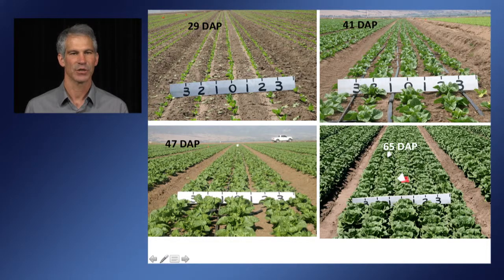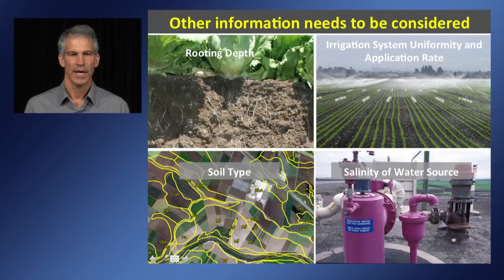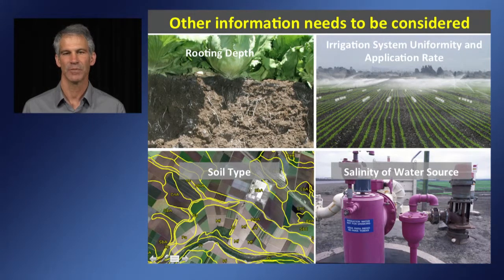In the first 30 days of a lettuce crop, there is very little canopy and much of the water use is from evaporation rather than transpiration. After 30 days, canopy cover changes quite rapidly and so does the crop coefficient. Irrigation scheduling based on weather information also requires consideration of rooting depth, soil type, irrigation system uniformity, application rate, and in cases with salinity, a leaching fraction. There are a lot of calculations involved in developing an irrigation schedule.